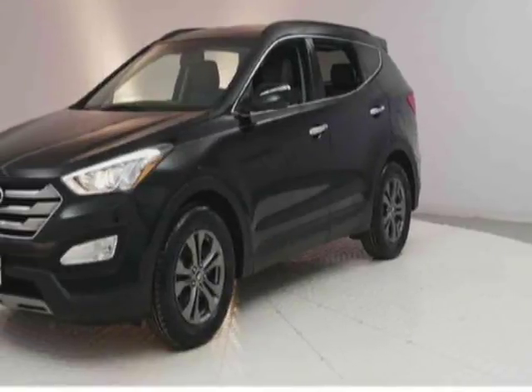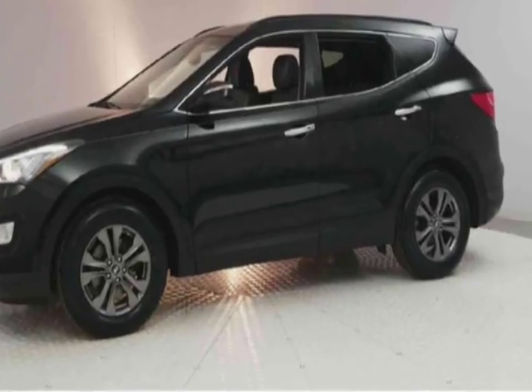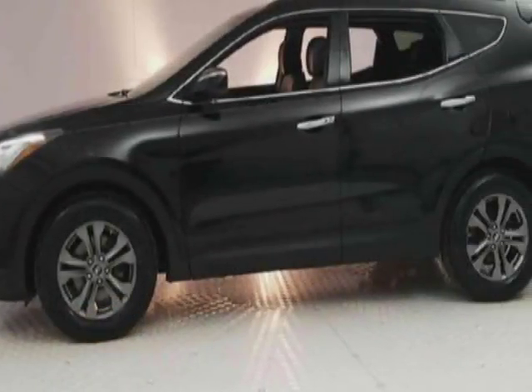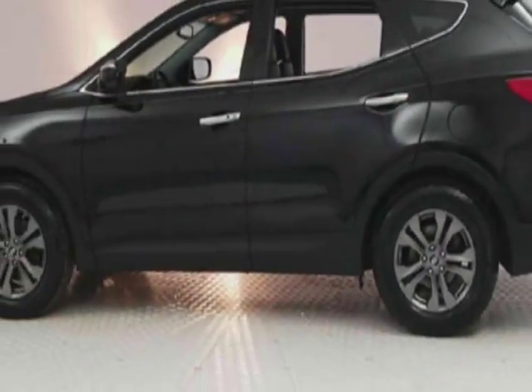Look at this 2013 Hyundai Santa Fe. Carfax has certified this Santa Fe as having one owner. This Santa Fe has just under 110,500 miles. This vehicle has a limited warranty.